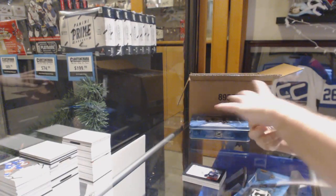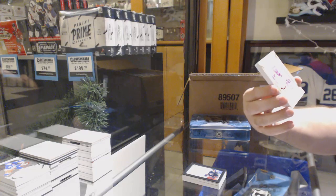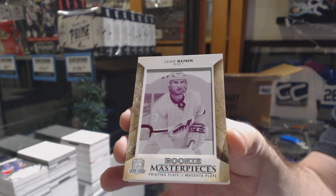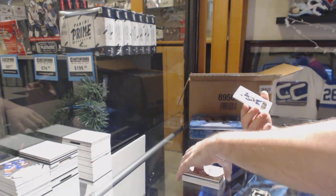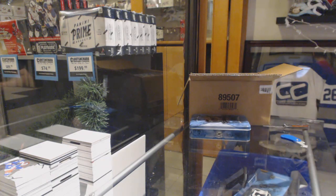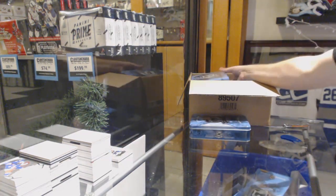One of one printing plate rookie of Luke Kunin for the Minnesota Wild, and we've got a splendid start for the Sabres — Nylander.